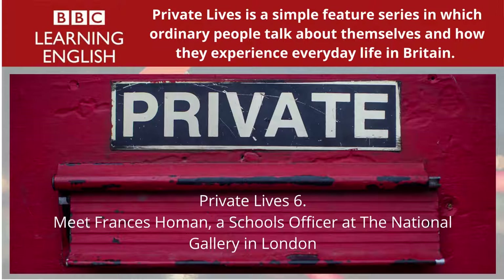Frances also talks about where she lives, what she does on a typical weekend, and she introduces us to someone she especially admires and likes spending time with. But now, our tour begins.